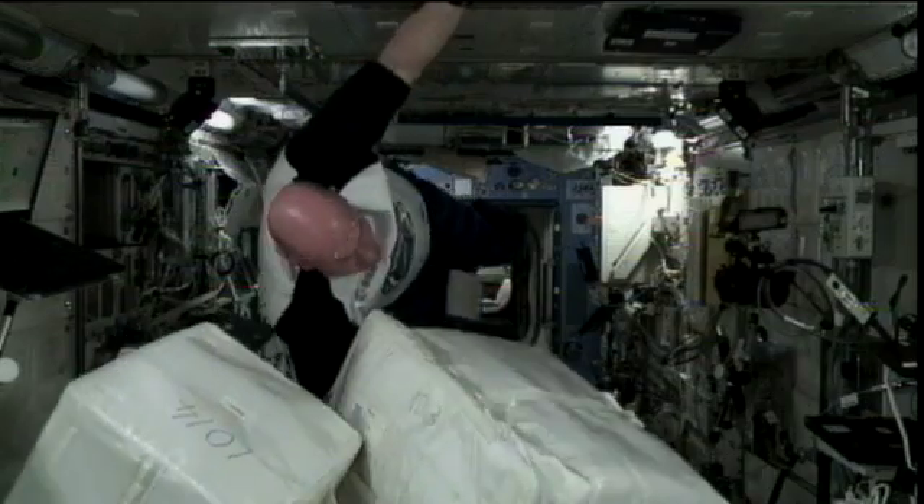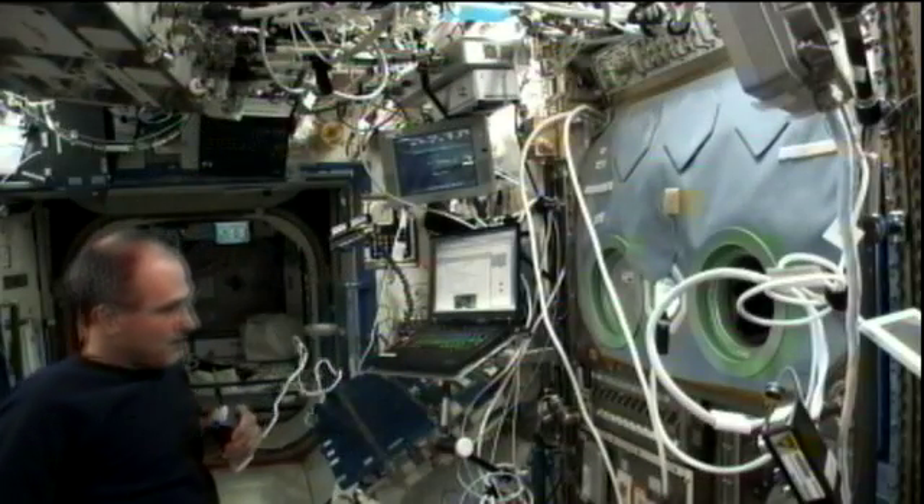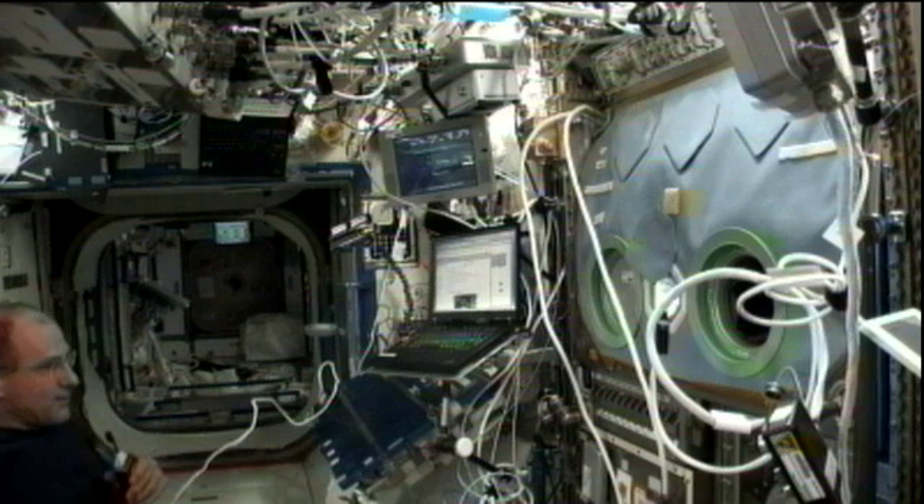Later on this afternoon, crew members will be working on some of the station's onboard computers and updating some of the software on them. Don Pettit, another NASA crew member and part of Expedition 30, has been working on a big experiment called SLICE.